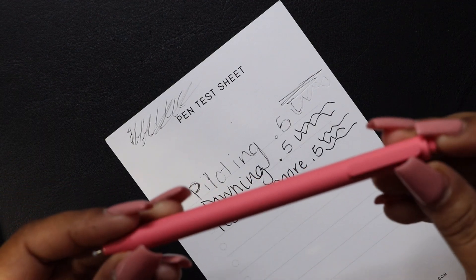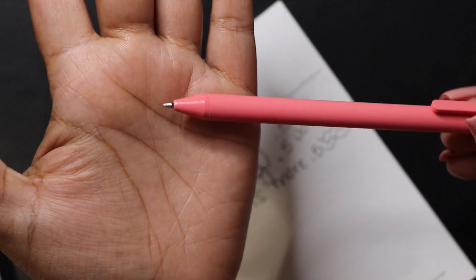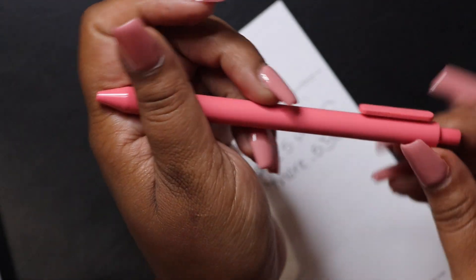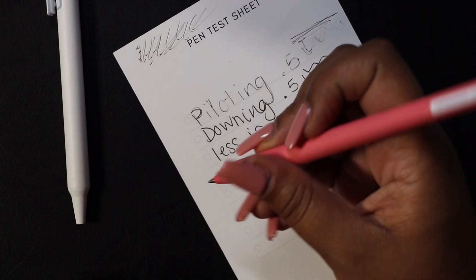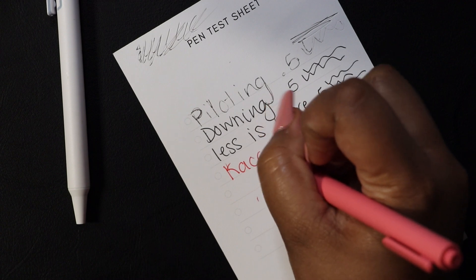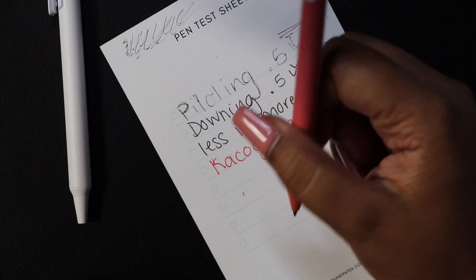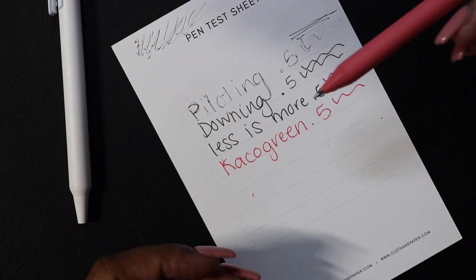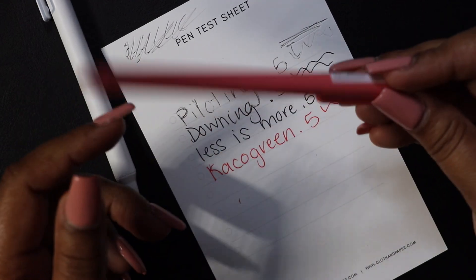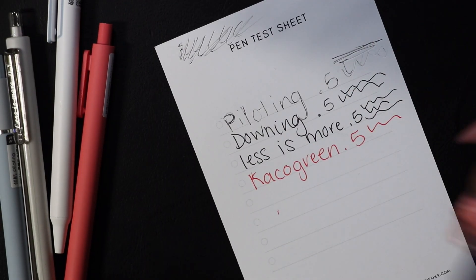How many times have I gotten this pen? It has no name on it. I've gotten this in blue, green, pink, soft pink, and now this color again. Keiko Green 0.5 — the color actually matches the pen barrel this time because the ones I've gotten in the past are black ink in a pink or brown barrel. I don't want this pen anymore — don't send me any more of these pens.